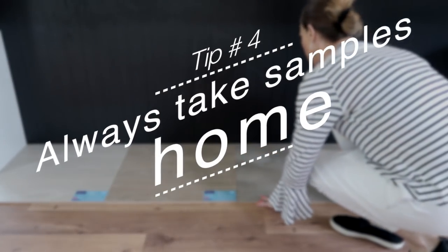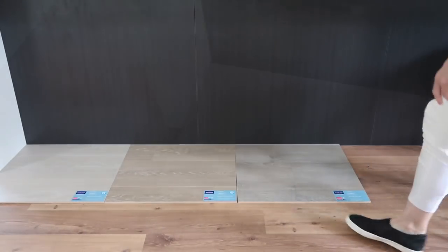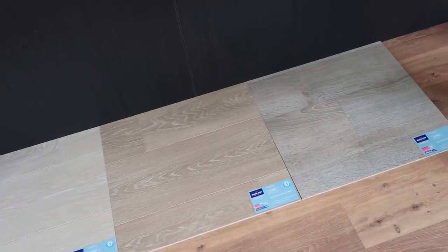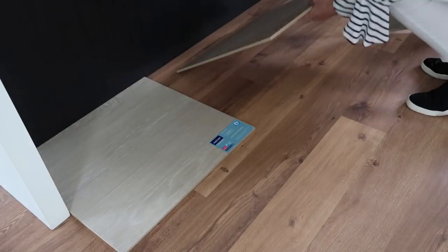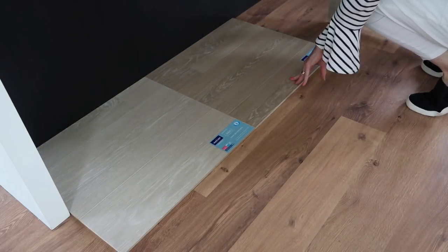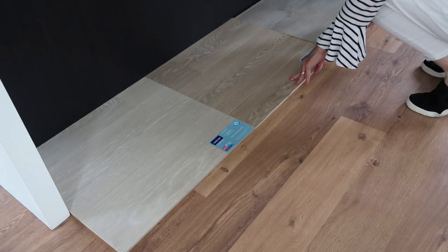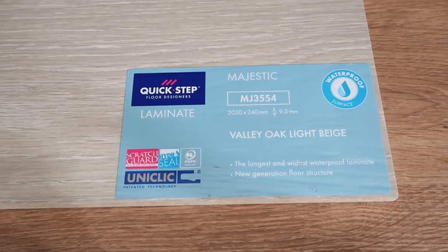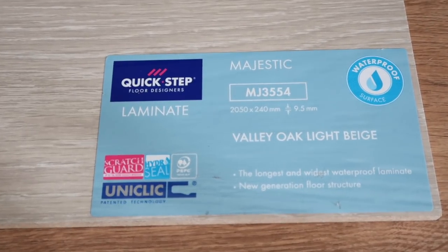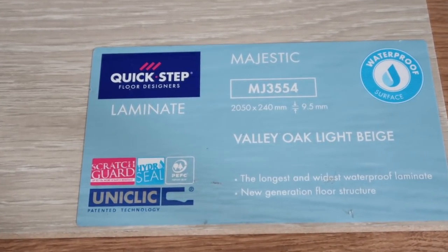Always take samples home and position them in your room, looking at them at different times of the day. The light changes so much and you really cannot tell what a flooring will look like until you've tried it in your own home. I went with this Quick-Step flooring because the color suited me and I love the fact that the laminate planks were long and wide.